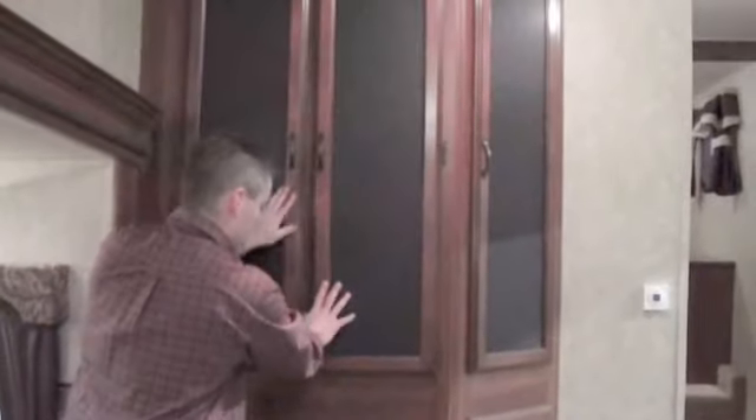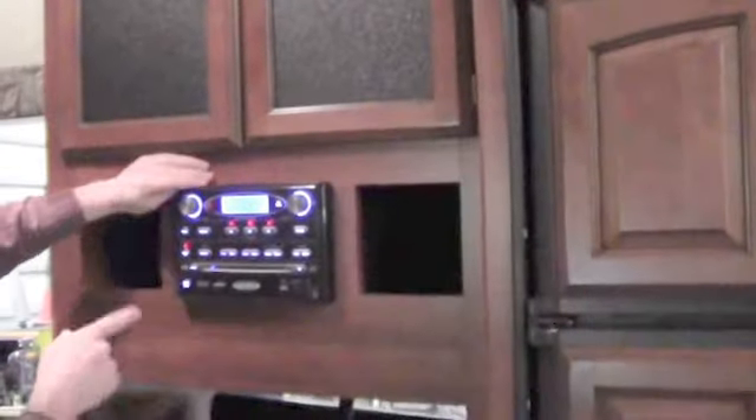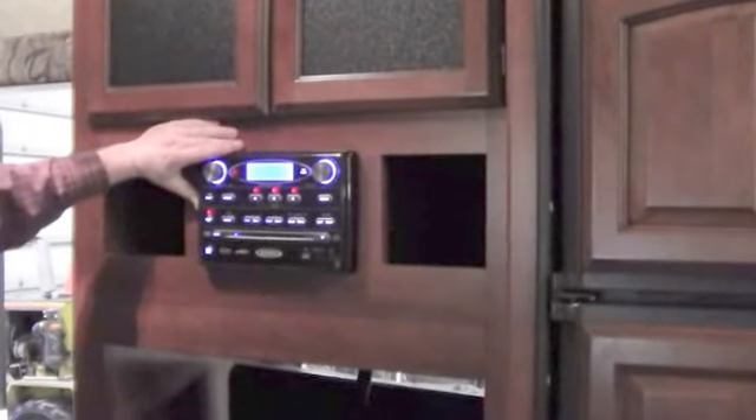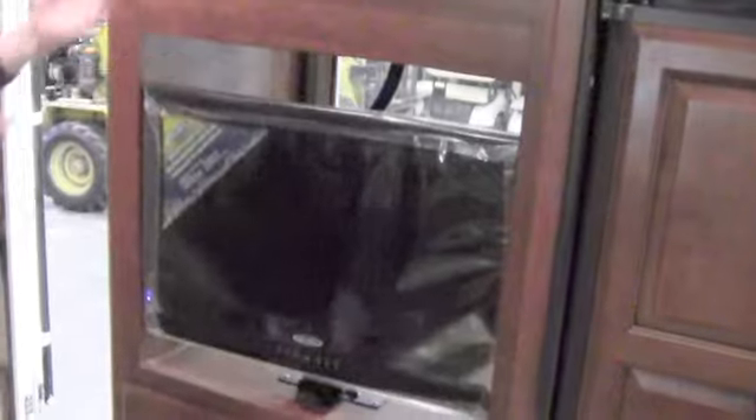One of the biggest pantries on the lot right here — huge pantry. Moving into the kitchen, there's a massive pantry above as well. You've got a DVD player, MP3 player, and AM-FM stereo right there. Now let's turn the TV around — when you're inside, it's as easy as that. Flip the TV around and you've got your TV right in front of the couch where it should be. More storage below for movies and everything else.